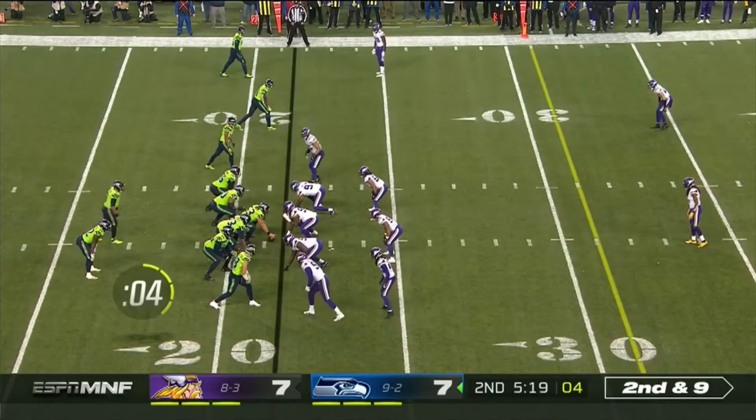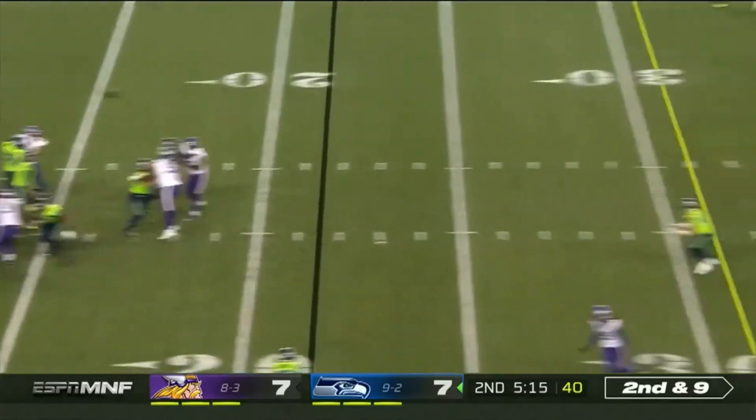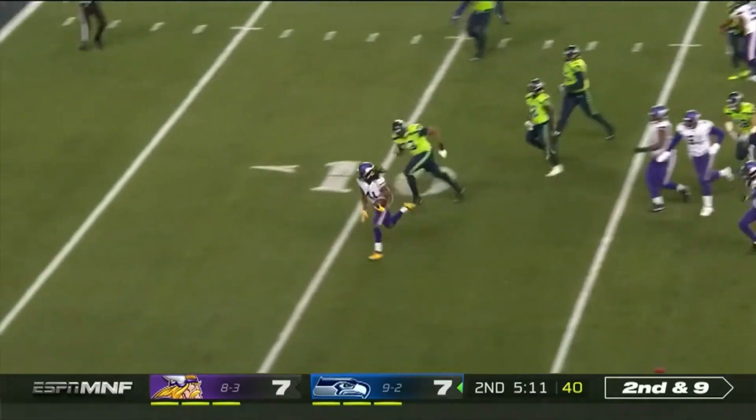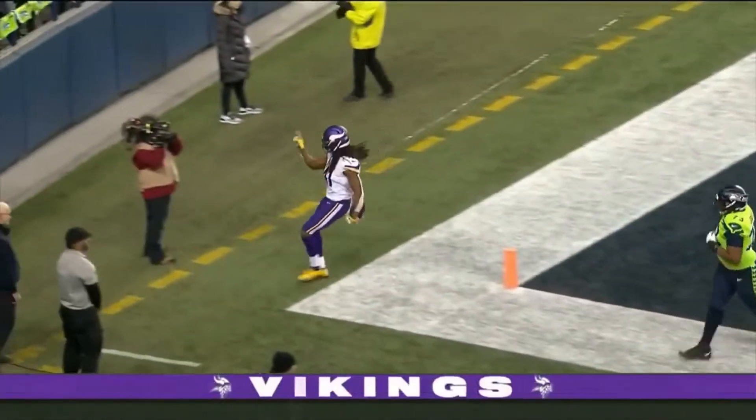Remember Carson left the field early on injured, came back in after he was checked out. Batted at the line of scrimmage, batted back and picked off — can you believe this? Pick six, Anthony Harris, pinball style!